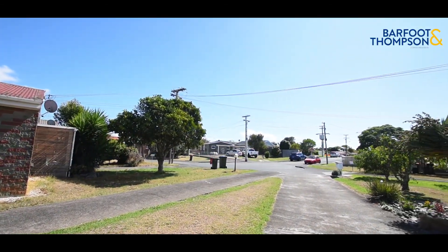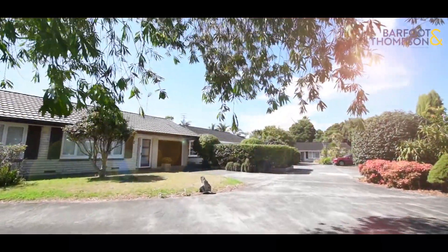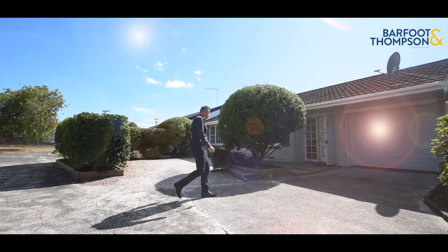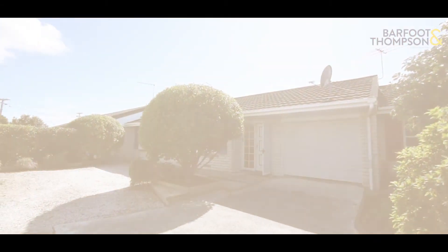Alana Place is a nice sleepy cul-de-sac, very quiet. All the work has been done in this unit — there's nothing to do. The tenants are in place. She's been fully renovated throughout.